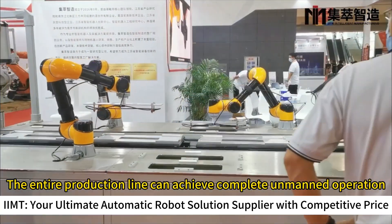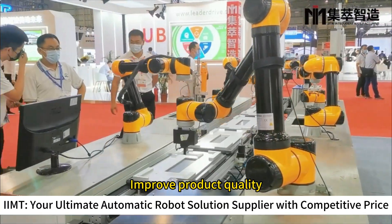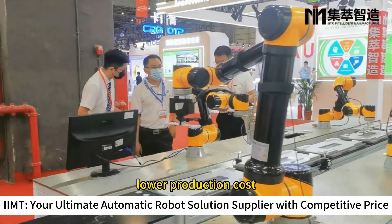The entire production line can achieve complete unmanned operation, effectively improving production efficiency, improving product quality, and lowering production costs.